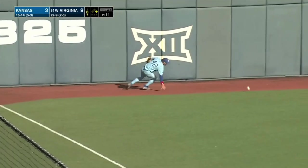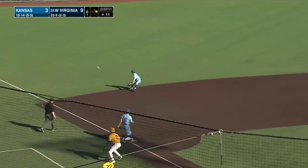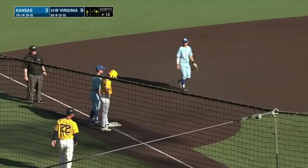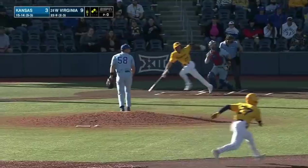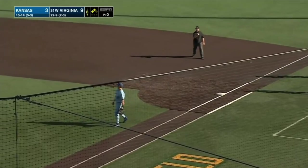There's JJ Weatherholt taking it the other way — that's got double written all over it. With the speed of Tucker, held up at third base. Nobody out, West Virginia trying to tack on a couple more. Landon Wallace swings at the first pitch down the third baseline — up, throw across the diamond — nice tag by Cole Elvis.